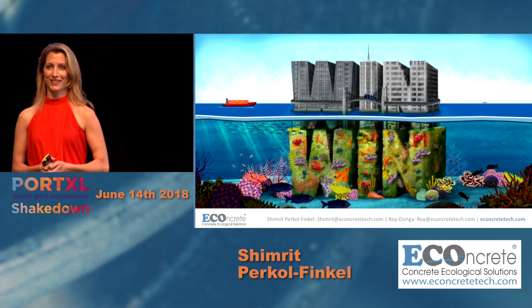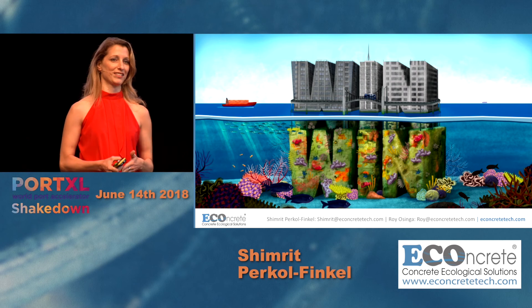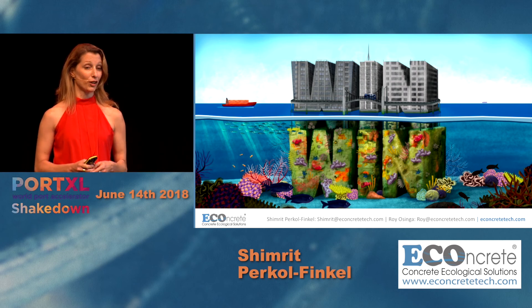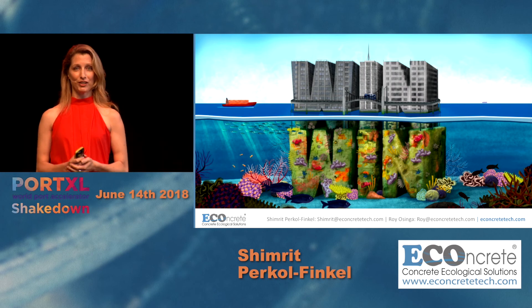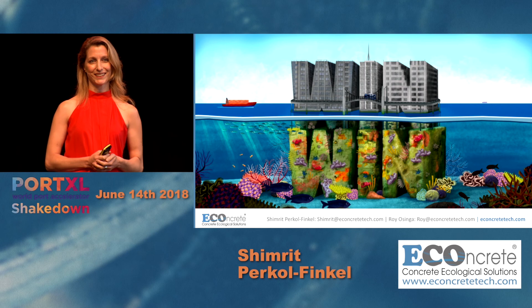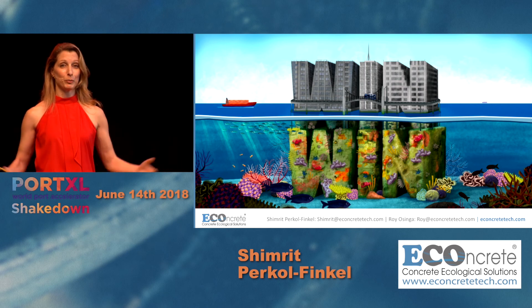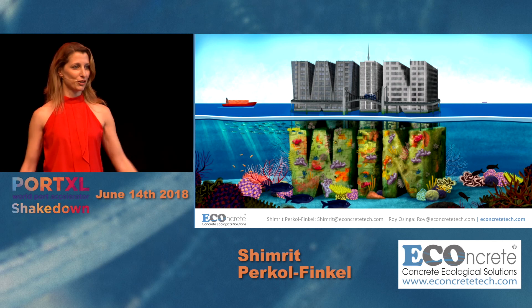Just today, we are happy to say that we have joined forces, starting to work with Van Oord and with the Port of Rotterdam — so they are part of the change. We invite all of you to be a part of this blue revolution and bring concrete to life.